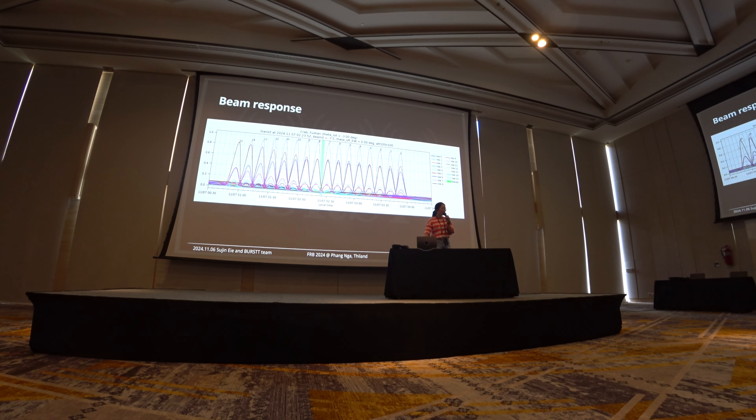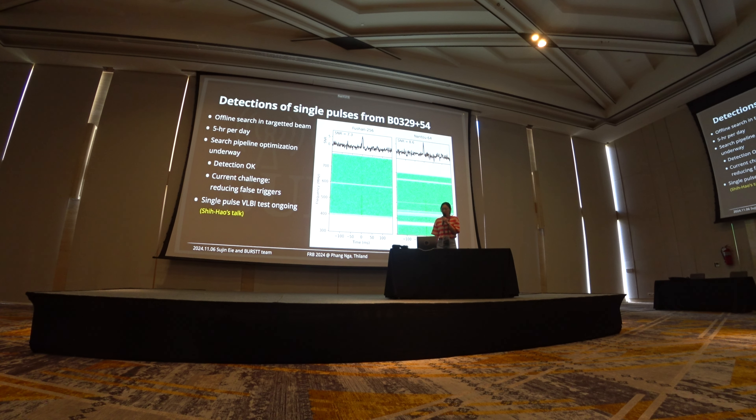Not only relying on the real-time pipeline, we are also doing an offline search. This is our first detection of single pulses from pulsar 0329, and this detection is from the offline search, not from the real-time pipeline.